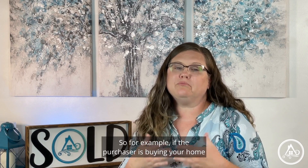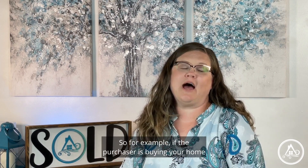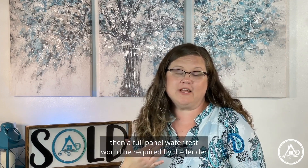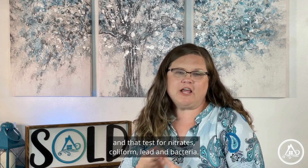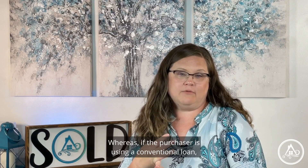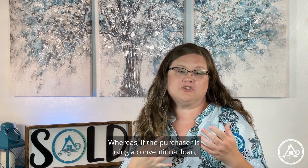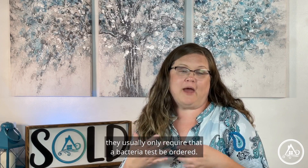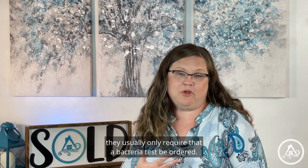For example, if the purchaser is buying your home using a VA loan, a full panel water test would be required by the lender — that tests for nitrates, coliform, lead, and bacteria. Whereas if the purchaser is using a conventional loan, they usually only require that a bacteria test be ordered.